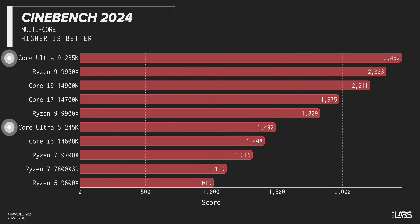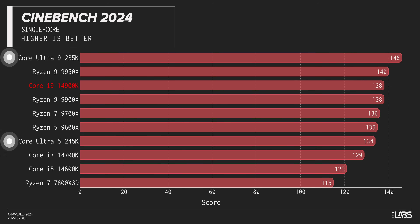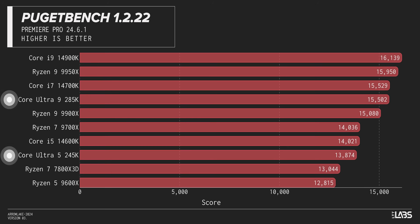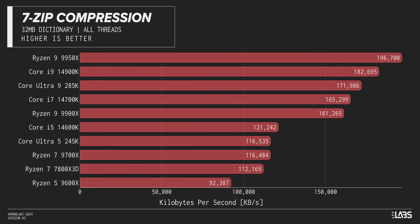Especially interesting is Cinebench — the 285K finally lands on top of a chart in multi-core, and both Arrow Lake chips comfortably beat their 14th-gen counterparts. The lack of P-core multi-threading and extra E-core clusters really hurts the Core Ultra 5, but at least in single-core it puts on a respectable show. However, just like in games, the story heavily depends on the workload. We got abysmal results in Puget Bench's Photoshop, with both new chips performing worse than last gen and straggling behind AMD by a wide margin. In Premiere, Intel is better than AMD, but Arrow Lake doesn't even manage to beat their own 14th-gen processor. And 7-Zip is another disappointing loss in both compression and decompression.